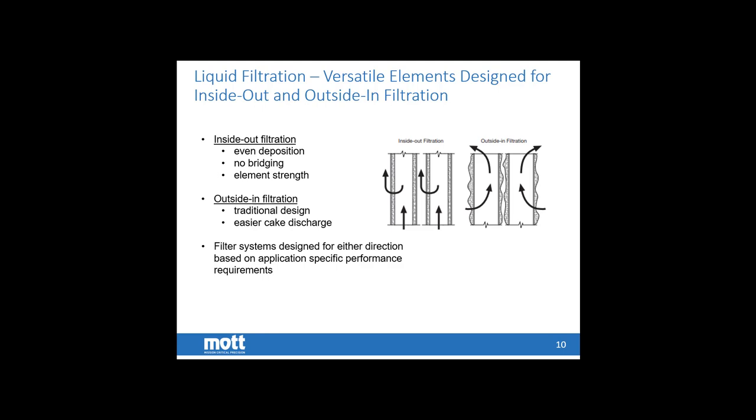Inside-out filtration also plays to the element's strength — our elements are a minimum of two times stronger in the filtration direction than in the reverse direction. This usually results in longer cycle times, capturing more catalyst, backwashing less frequently, and in the case of recycling to the riser, recycling less material less often for a better mass balance. We do have liquid filters that operate outside-in for specific applications; the benefit is there's a certain comfortability factor of being the traditional design, and when backwashing, you can discharge the cake off the element surface slightly easier since you're not constrained by the element diameter.